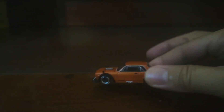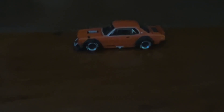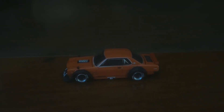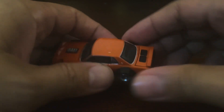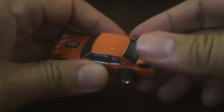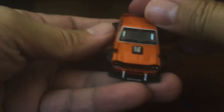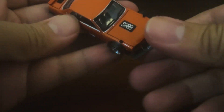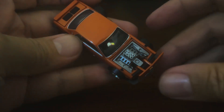Wow, there she blows! Okay, wow, that looks properly wild. Oh yeah, look at that!